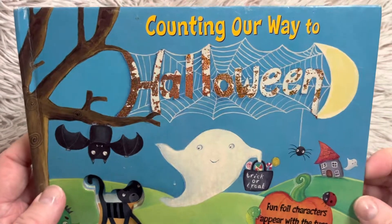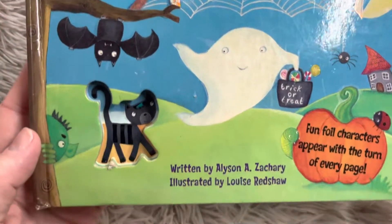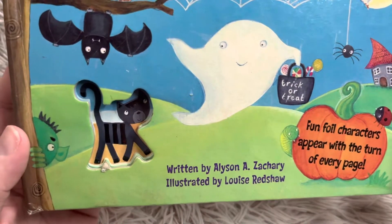Hi friends and welcome to Book A Day for Little Learners. This book is called Counting Our Way to Halloween. It's by Allison Zachary and illustrated by Louise Redshaw.